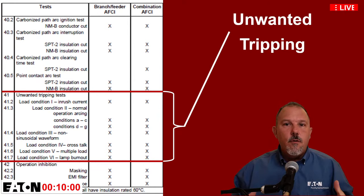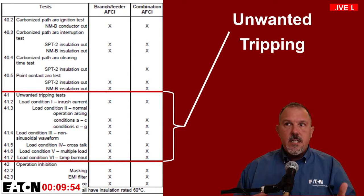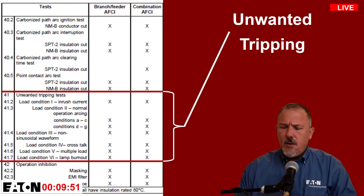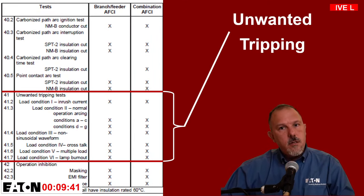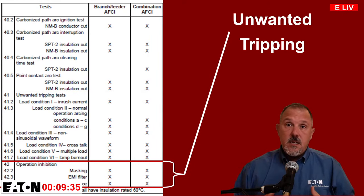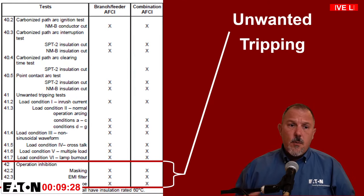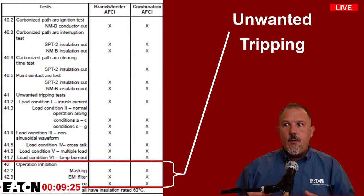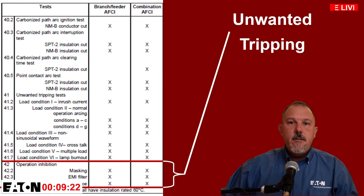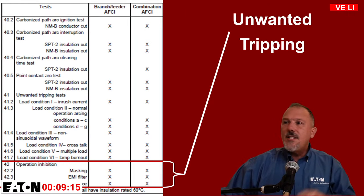We throw a lot of stuff at AFCIs to make sure they're resilient — I call it creating the best goldfish to swim in a dirty pond. Products like dimmer switches and treadmills produce very noisy waveforms that look terrible, and we don't want those to mistakenly trip the AFCI. The last group, operation inhibition, ensures the AFCI can still detect bad arcs even when there are other loads on the circuit.